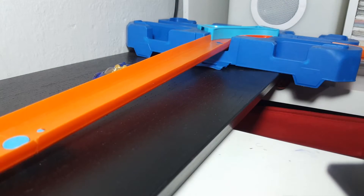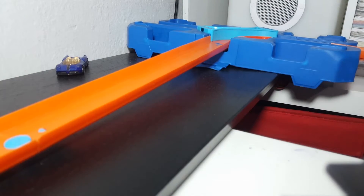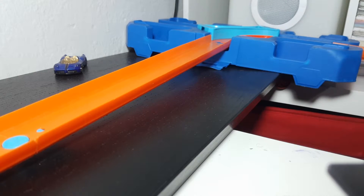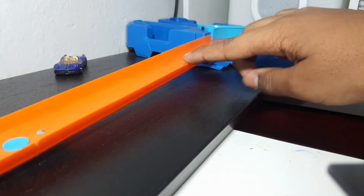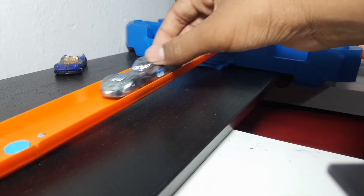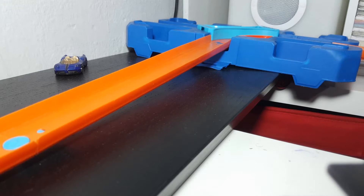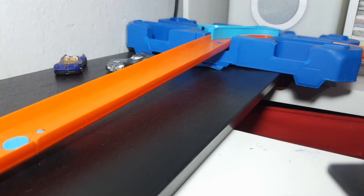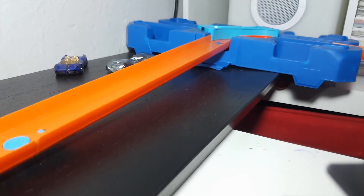Now let's try Dats Jammin. Because of the high sidewalls, the back part of Dats Jammin kind of gets stuck on the track. Yeah, Dats Jammin doesn't really work on this curve.